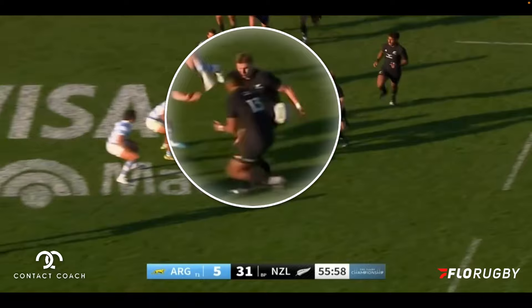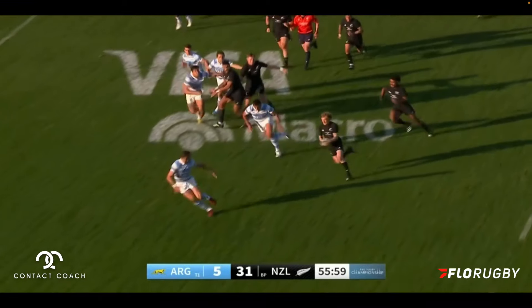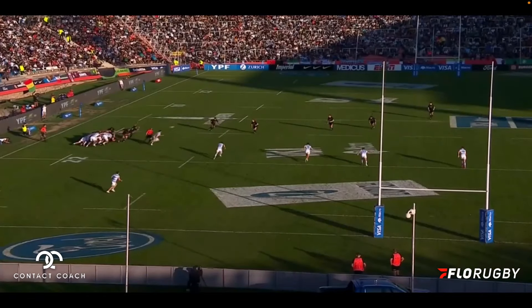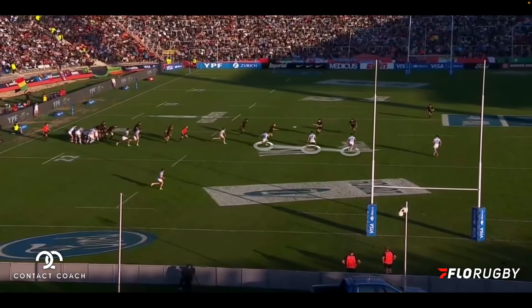A beautiful pass, and you can just see there how tight it is. All three defenders are now out of the game. That's just enough of a gap for McKenzie's pace to break through and go through. And when we watch it from behind you can see how narrow the defense gets because of the attacking running line.